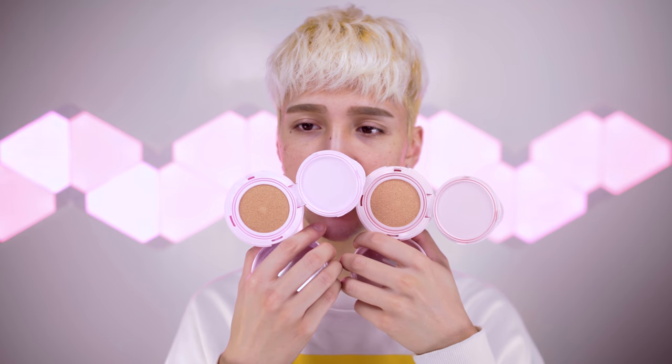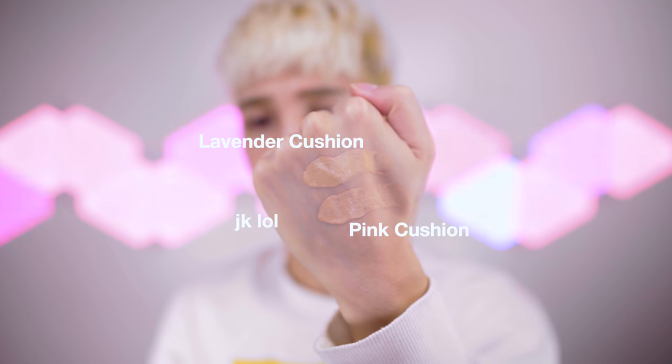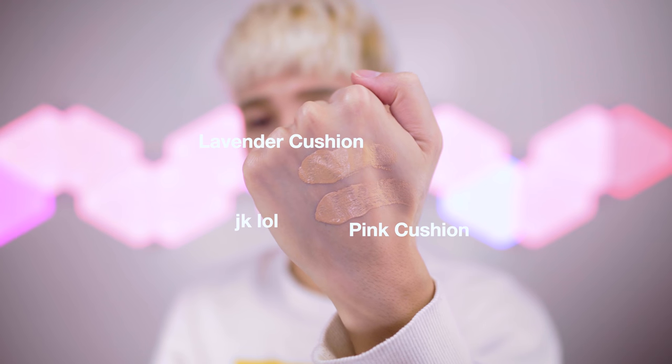There are three shades for each cushion and I got number three from both. The purple lavender one says number three Sand, and the pink one says number three Pink Sand. You can already tell this is very similar to the Clio casing. In terms of undertone, the pink one has a slight bit more rosiness to it. Based off the colors alone I would definitely go with the lavender one because I have a very strong yellow undertone.